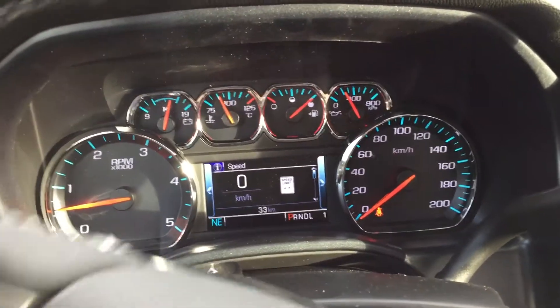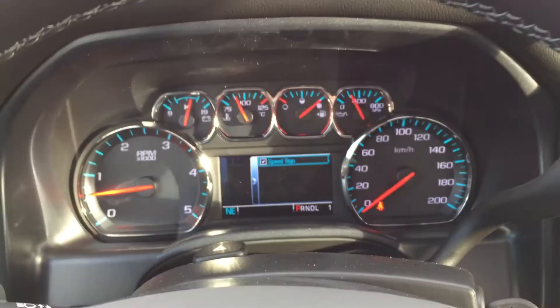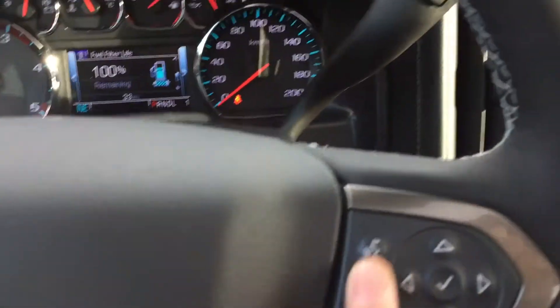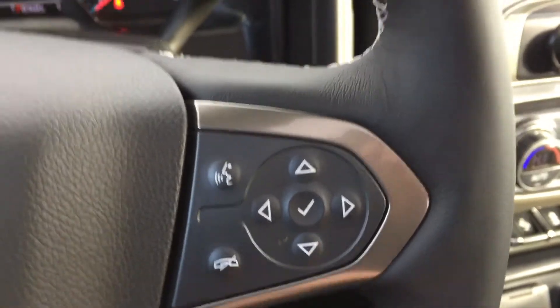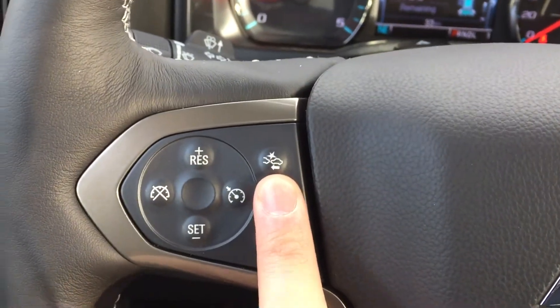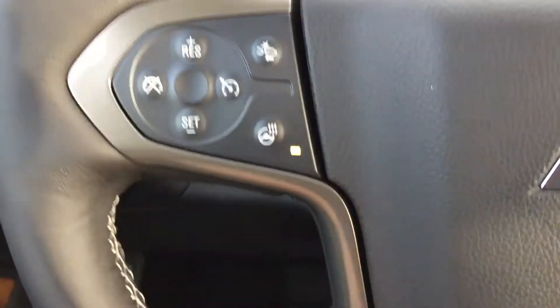Among your gauges is a nice digital display controlled by buttons on the steering wheel. You also have voice-activated Bluetooth on this side of the leather-wrapped steering wheel. On the other side you have your forward collision warning, cruise control, and the ever-popular heated steering wheel — great for frigid winters.